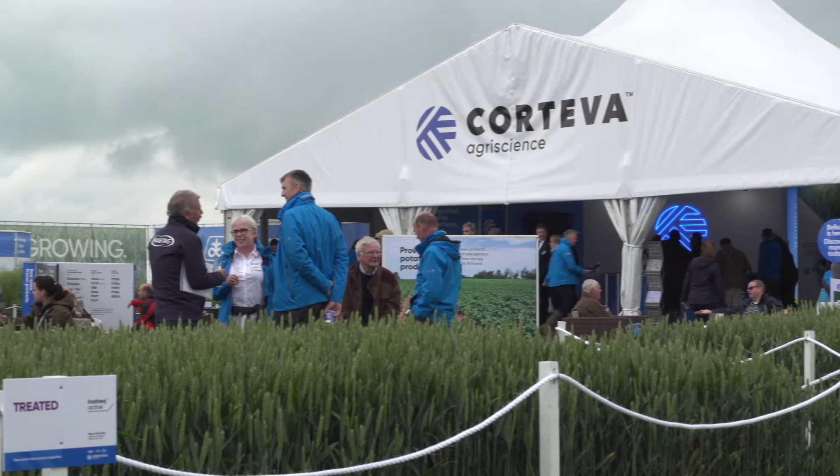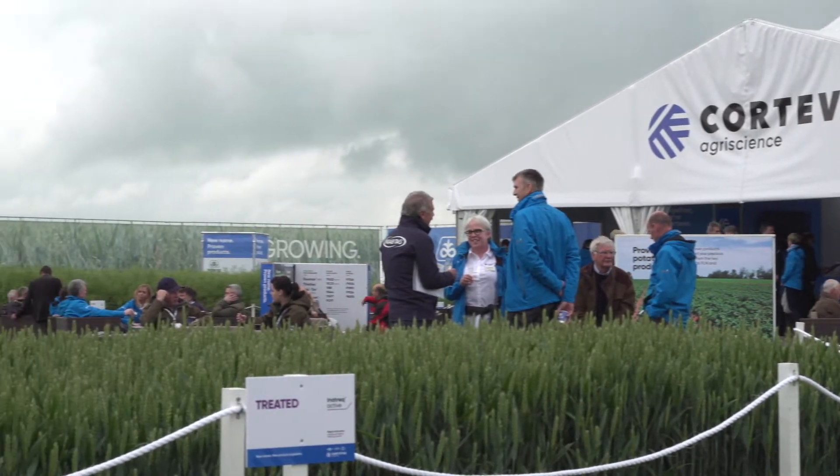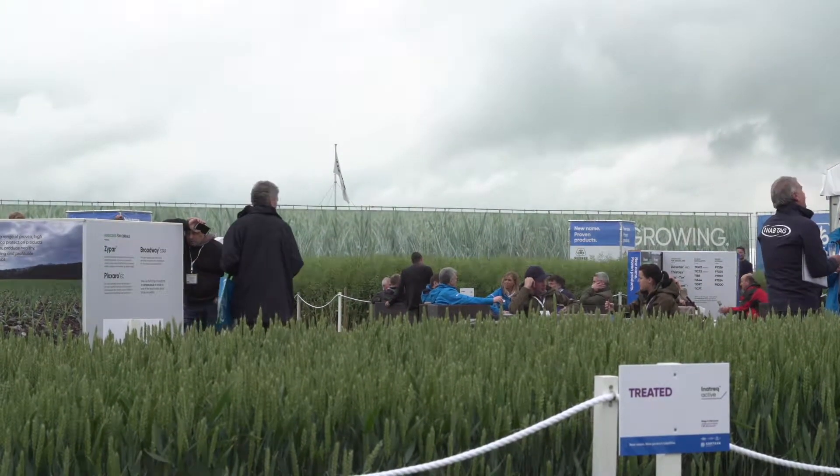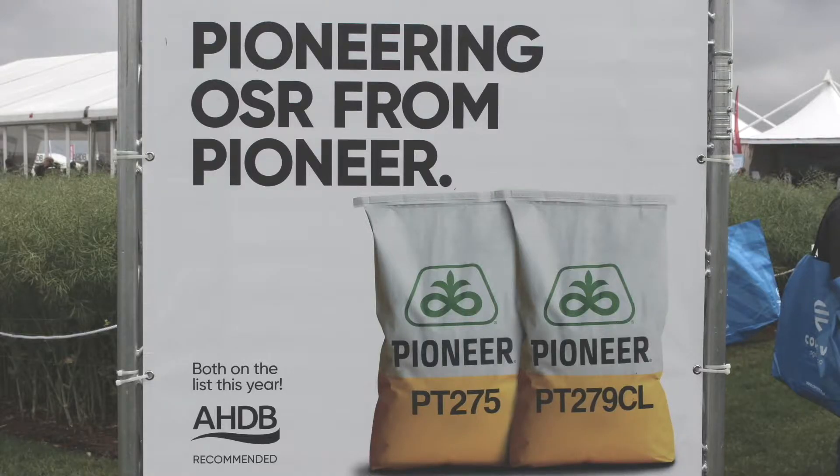Pioneer's done business here for over 20 years and we've been selling maize hybrids and oilseed rape hybrids to the British farmer, bringing forward new technology fully tested locally here in the UK. There are two oilseed rape hybrids here particularly. PT279CL is the first Clearfield hybrid to be recommended here in the UK, and it's probably the most tested Clearfield hybrid that the British farmer has ever had to choose from.